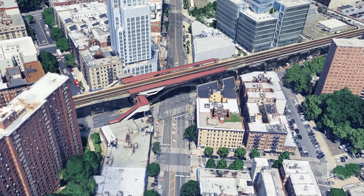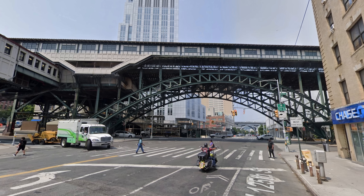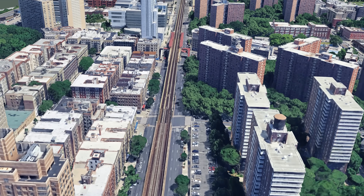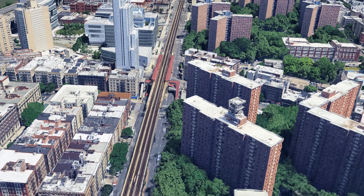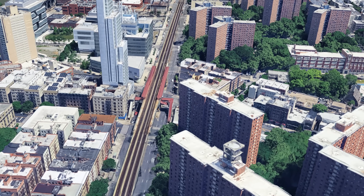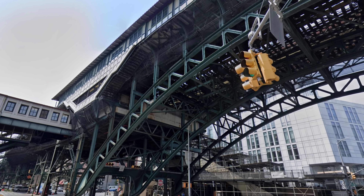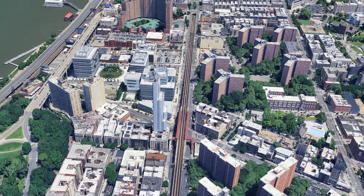In the middle of Manhattan, a subway station rises high above the street on a steel arch bridge over 30 meters high. The station on 125th Street in Harlem is a unique architectural and technical feature in the New York subway system. While most of the subway in Manhattan runs underground, an elevated solution had to be used here — not for aesthetic reasons, but for geological ones.